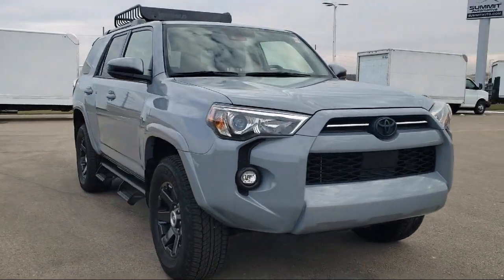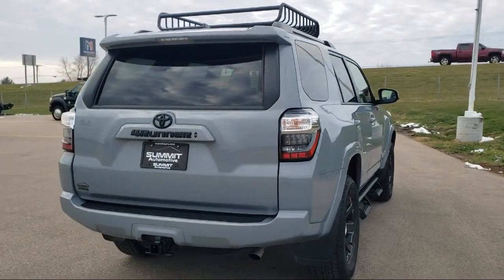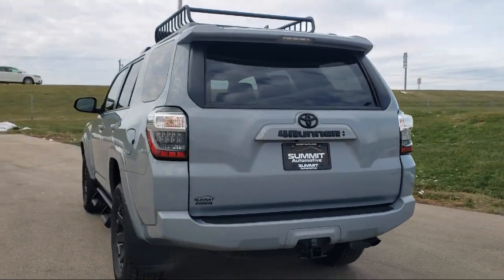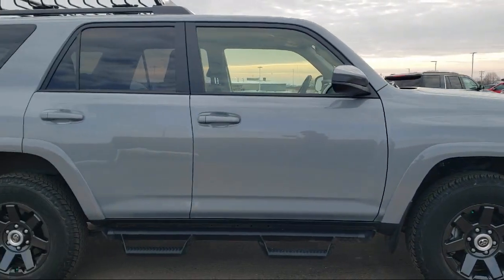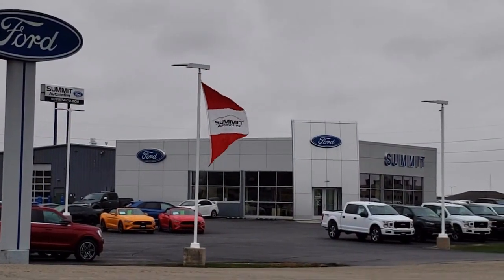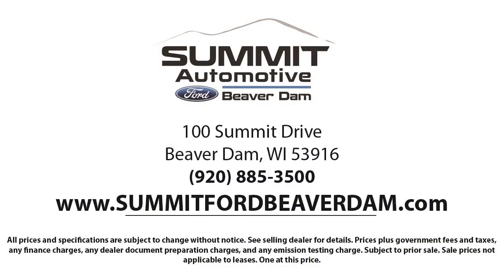It comes equipped with keyless entry, rear view camera, Apple CarPlay and Android Auto, speed sensing steering, outside temperature display, Sirius XM satellite radio, auto high beam headlamp control, rear spoiler, electronic stability control, steering wheel controls, and has less than 30,000 miles on the odometer.